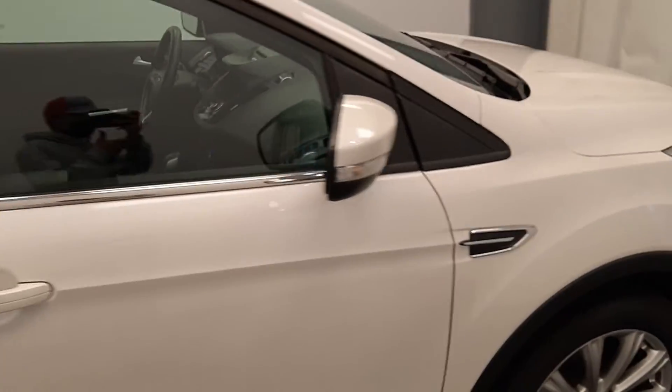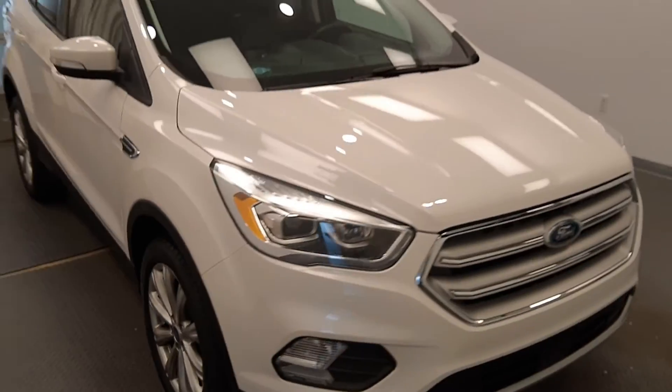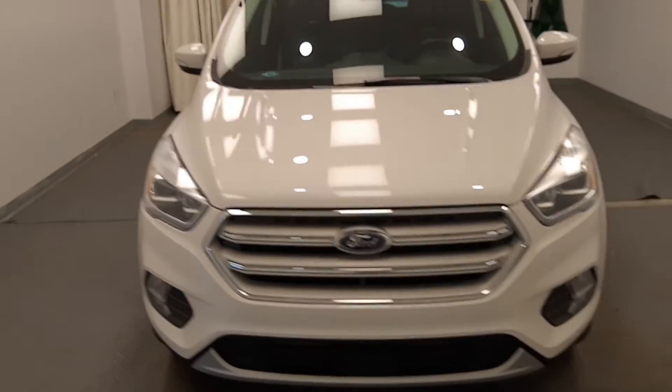Once again, we're viewing stock number 228908 on a 2018 Ford Escape, and our exterior color is white.